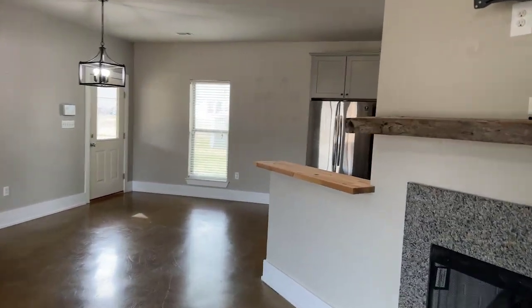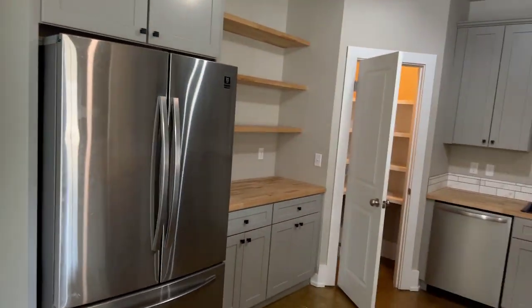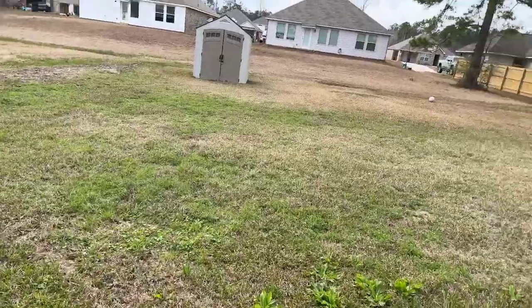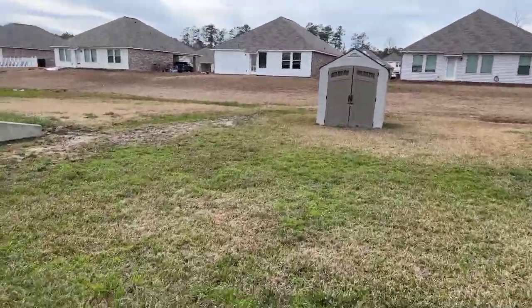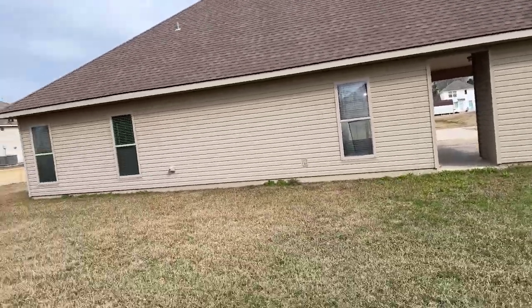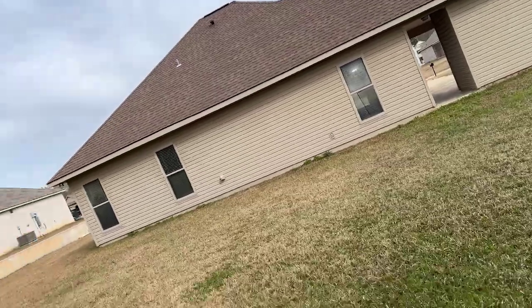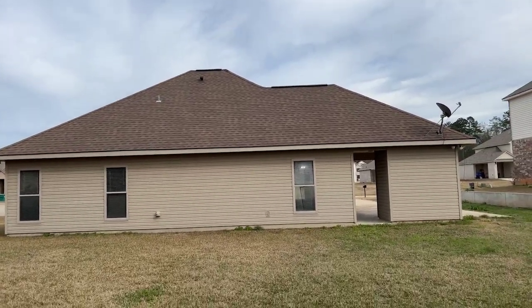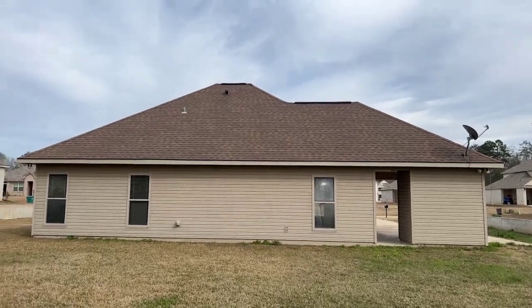Now as we head towards the backyard to check it out — how nice this is! It's a very spacious yard back here. This is the back of the home. All right guys, come see us in Fox Hollow subdivision. See you soon, bye-bye!